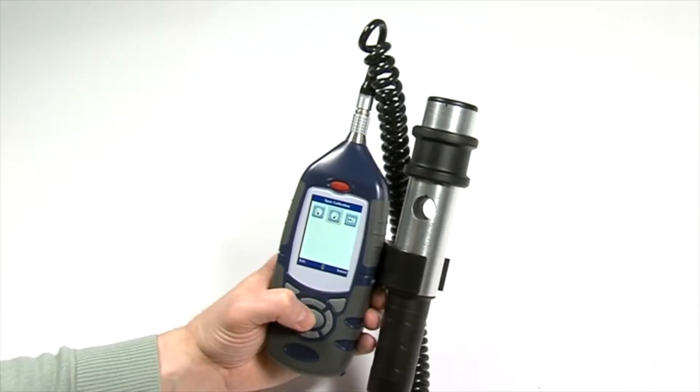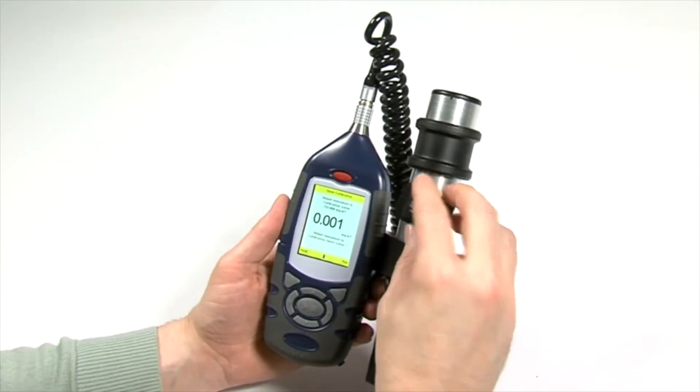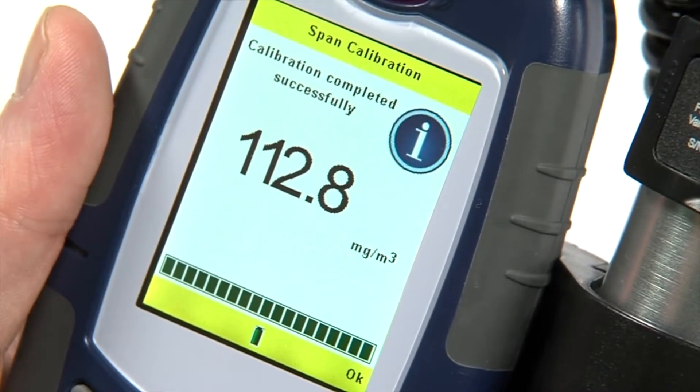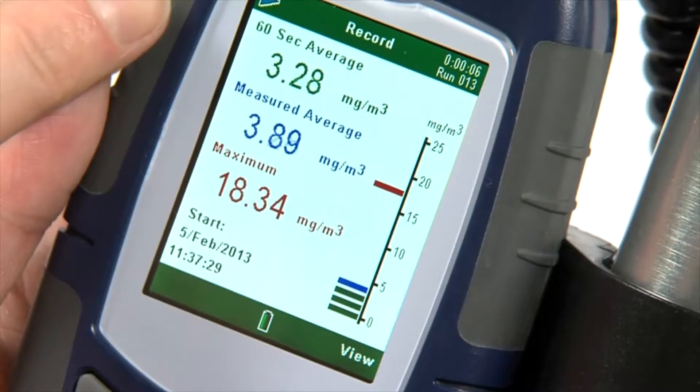Getting started with the MicroDust Pro couldn't be easier. Simply use the calibration insert provided and calibrate the instrument with one button press, ensuring accurate results. And with one easy press of the play key, the MicroDust Pro will start measuring.